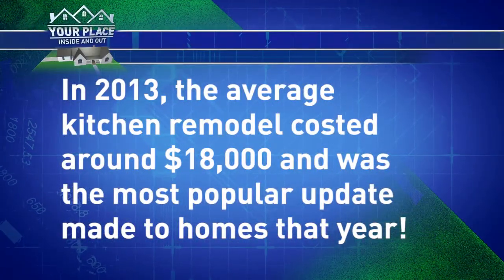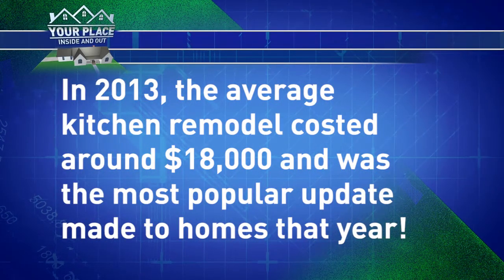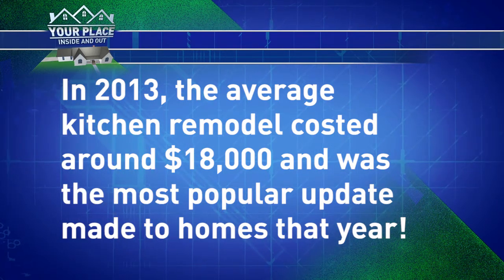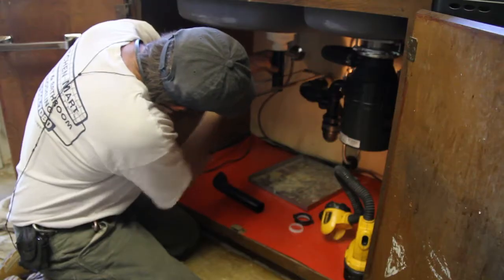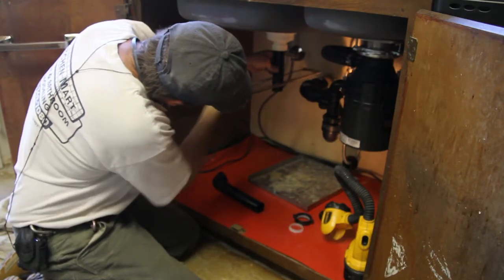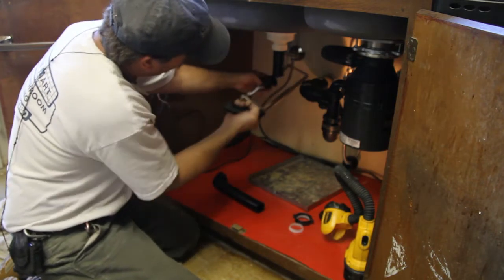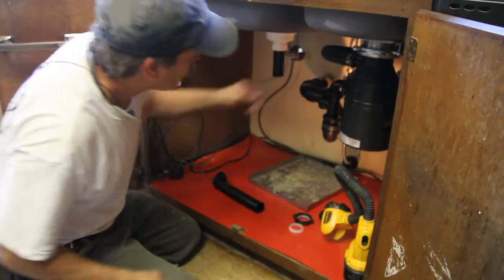We've all heard how expensive kitchen remodels can be. So what makes up the cost of a remodel, and how can we keep that cost down? Moving appliances around in the kitchen will definitely add cost because you're moving your electrical and plumbing. Any time you move a kitchen sink, the range, or the refrigerator, you're adding fairly significant costs that you're really just not going to see right off the bat.